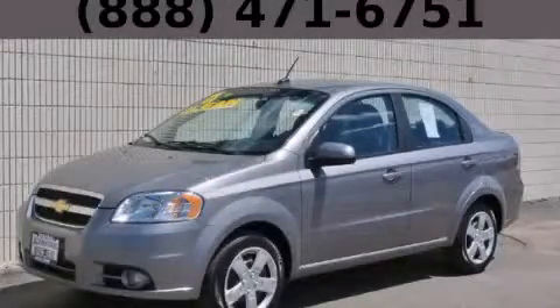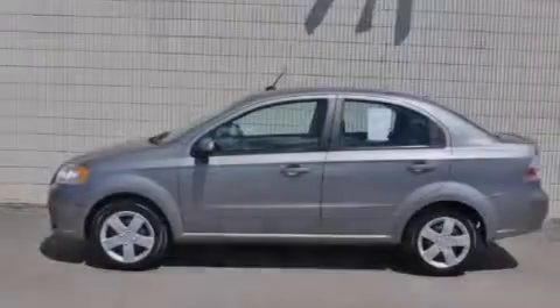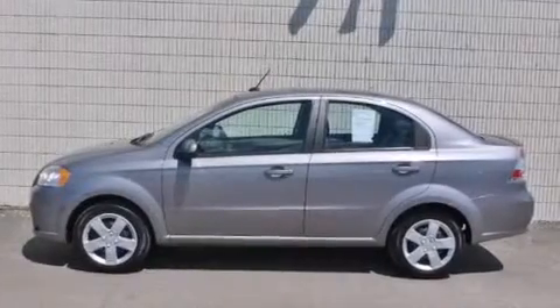This is a 2011 Chevrolet Aveo. Driving never felt so good. It has a 1.6 liter four-cylinder engine and an automatic transmission.